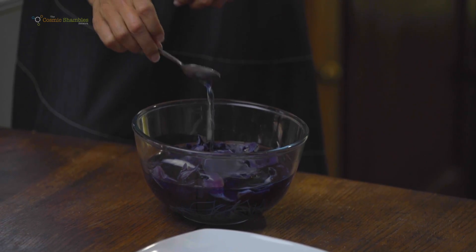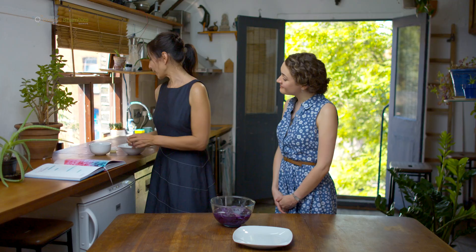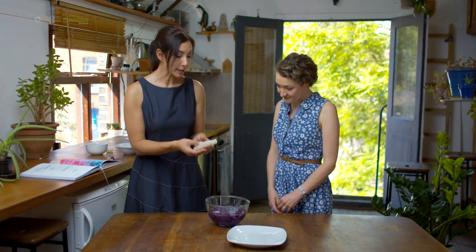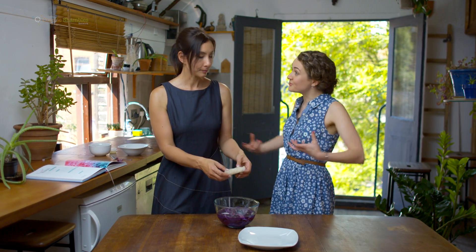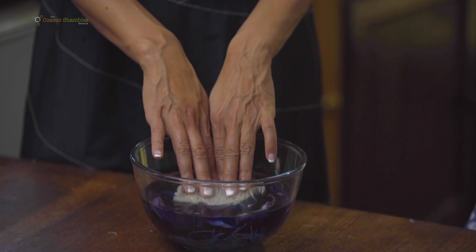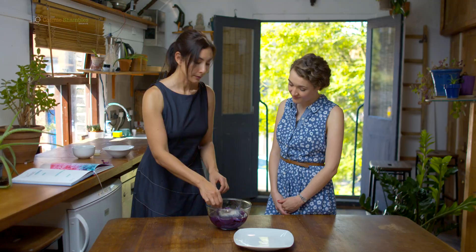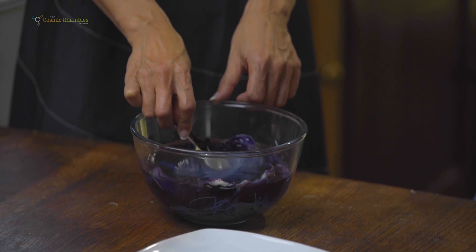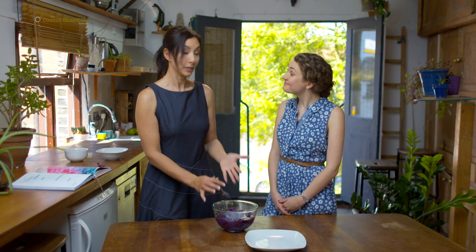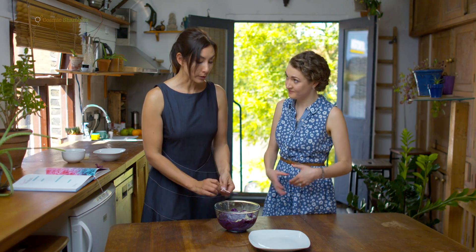Now we're going to take some noodles — simple rice noodles because they're quick to cook — but you can actually use anything: normal rice, spaghetti, anything that's dry and absorbs liquid. We're going to put them in and let them absorb and cook. These take about one minute in hot water, which is great when you've got kids who are not patient. You can boil it on a stove or just use hot water.